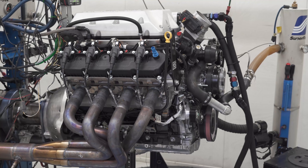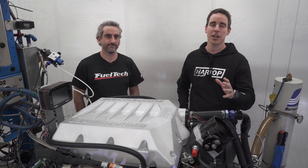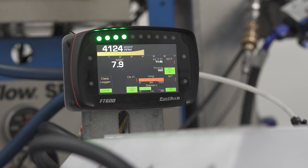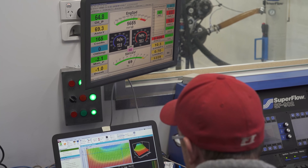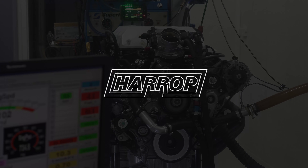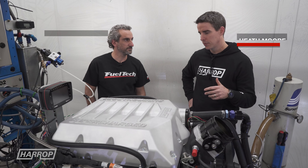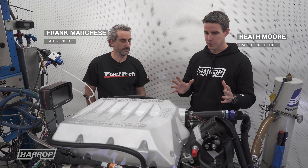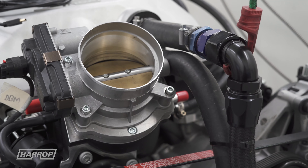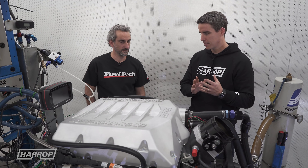Welcome back to our second hit-out on the dyno with our stock Ford 7.3 Godzilla supercharger testing. Quick recap on our first video linked below: we ran the engine completely stock. The supercharger ran the GT350 throttle body on petrol — gasoline as they say in the States — and the numbers were impressive.